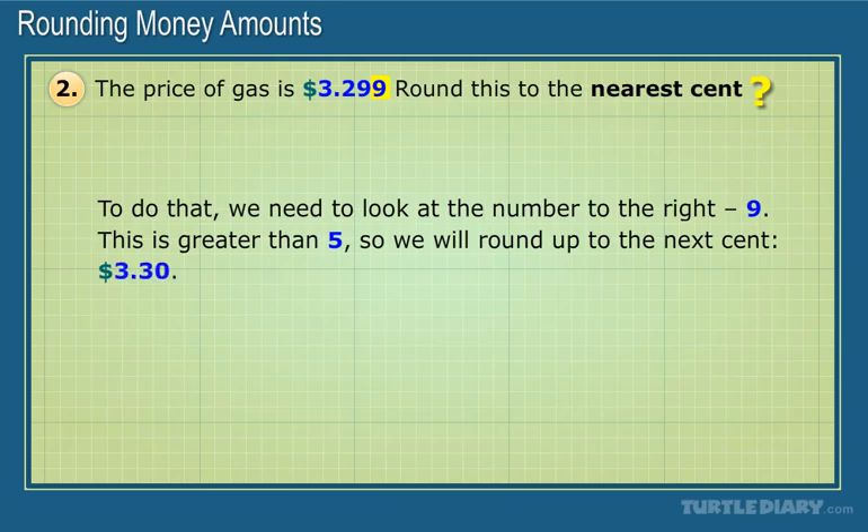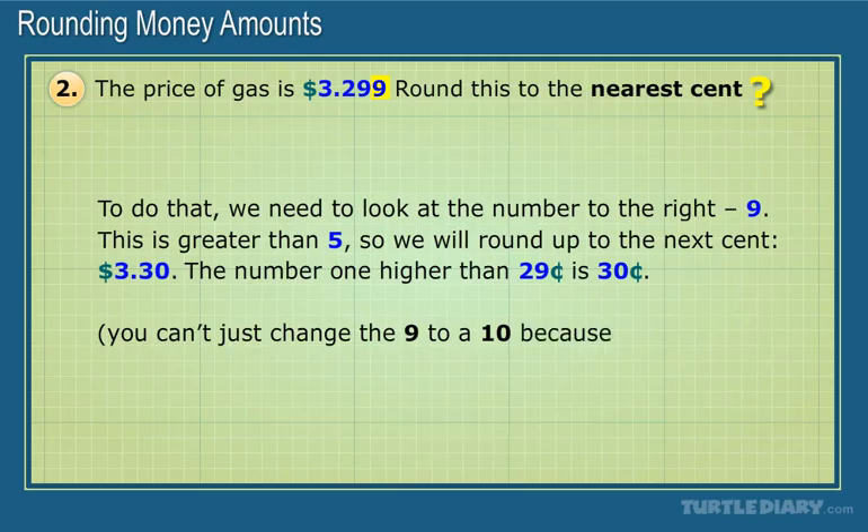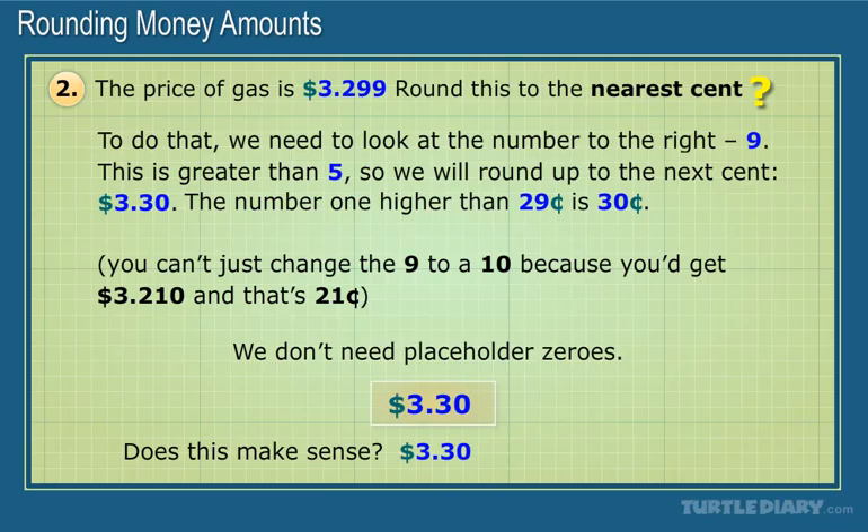Notice that we had to look at both decimal places. The number 1 higher than $0.29 is $0.30. You can't just change the 9 to a 10, because you'd get $3.210, and that's $0.21. We don't need placeholder zeros. The answer is $3.30. Does this make sense? Yes, $3.30 is very close to $3.299.